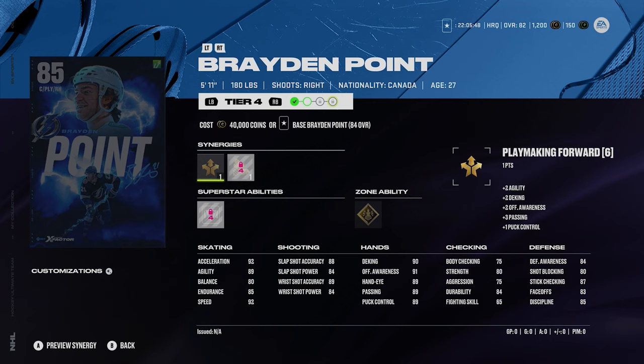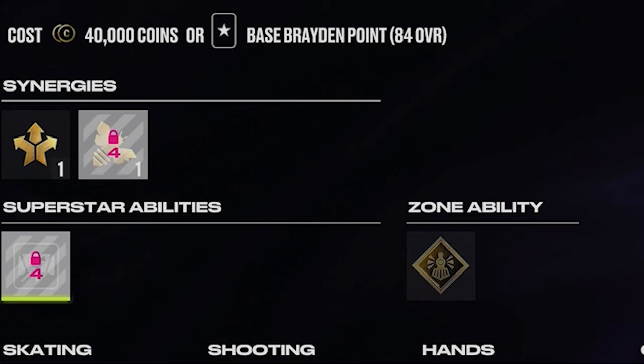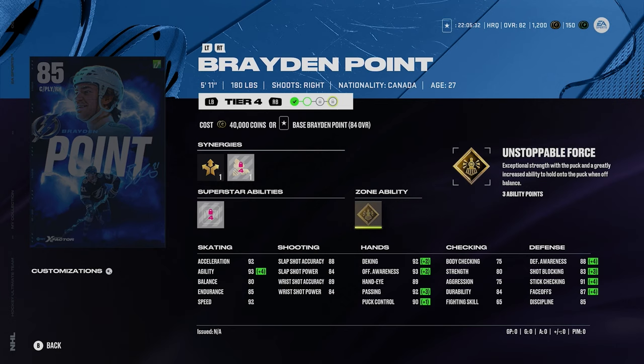And now Brayden Point, 5'11", 180, right-handed center. He's decent. He's got 87 faceoffs with the synergy active. He's got silver close quarters — you have to unlock that — and gold on-side forward. Those are really nice abilities on Point; they help him out a lot given his undersized build. He's got 92 acceleration and speed. That's a good card. I honestly would really recommend him to you guys.